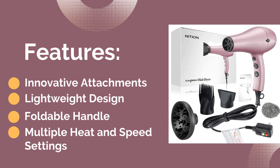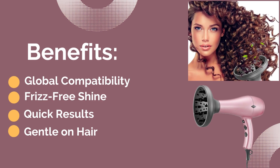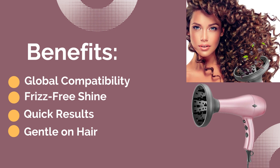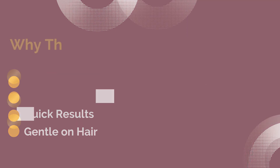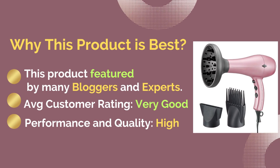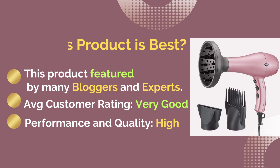Benefits include global compatibility, frizz-free shine, quick results, and gentle on hair. This product is best because it is featured by many bloggers and experts, with an average customer rating of very good performance and quality.